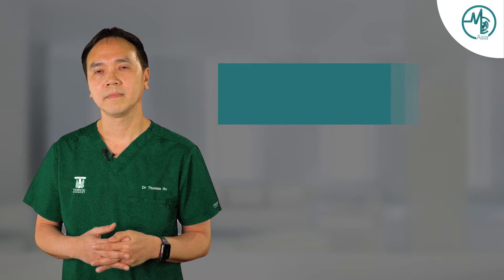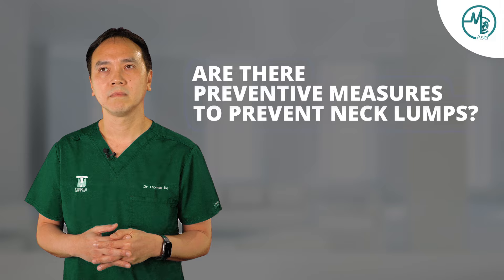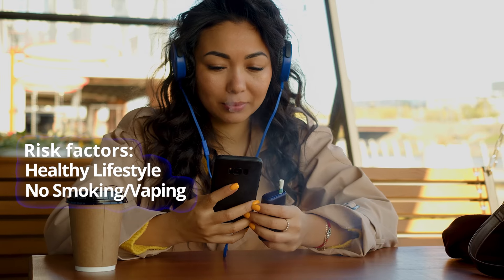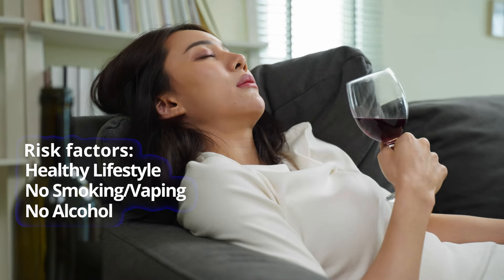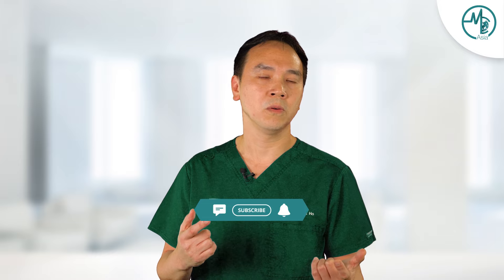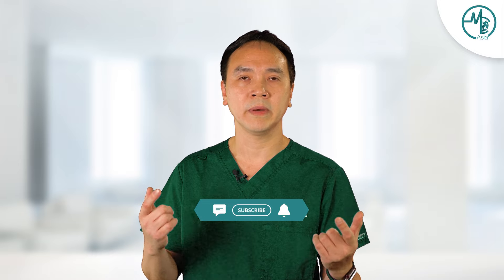If this lump is cancerous or undetermined, this should be treated as well to establish the true nature of this lump. We should have a healthy lifestyle to start with — not smoking, not vaping, no alcohol — because these are known risk factors for neck cancers. Having a greater awareness of possible lumps in your neck and knowing where to see your doctor when you detect them is always the best way to treat them.